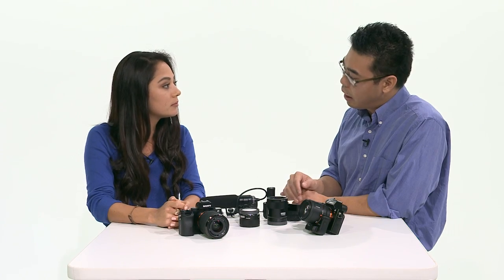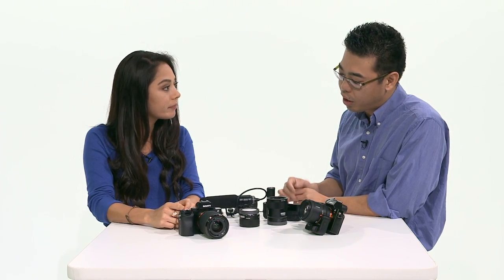Why is this not an NEX? I think a lot of people are expecting another NEX camera. Starting from now, we're going to rebrand everything Alpha. We're consolidating brands, so no longer will you see the word NEX.